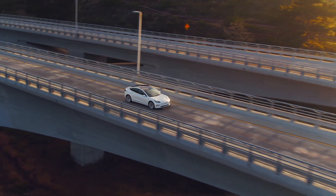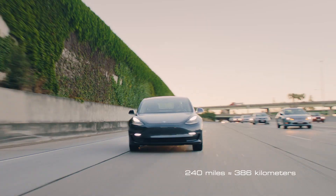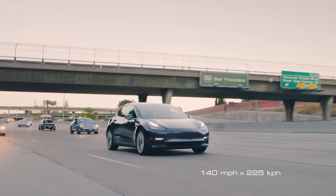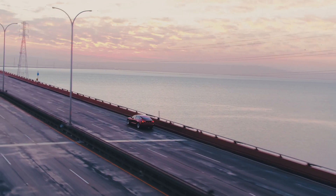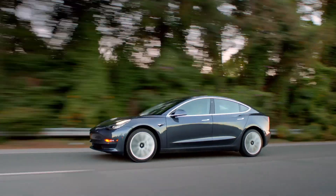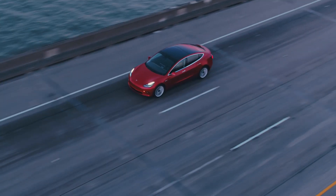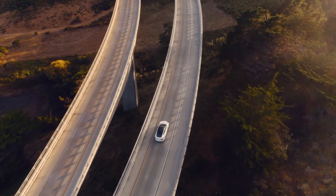Standard Range Plus, meanwhile, adds a little extra range — two hundred and forty miles per charge, a five point three second naught to sixty miles per hour, and a top speed of one hundred and forty miles per hour. It costs two thousand dollars more than the Standard Range Model 3, and for that you'll get the same exterior paint and trim choices as the Standard Range version, with the same upgrade prices.